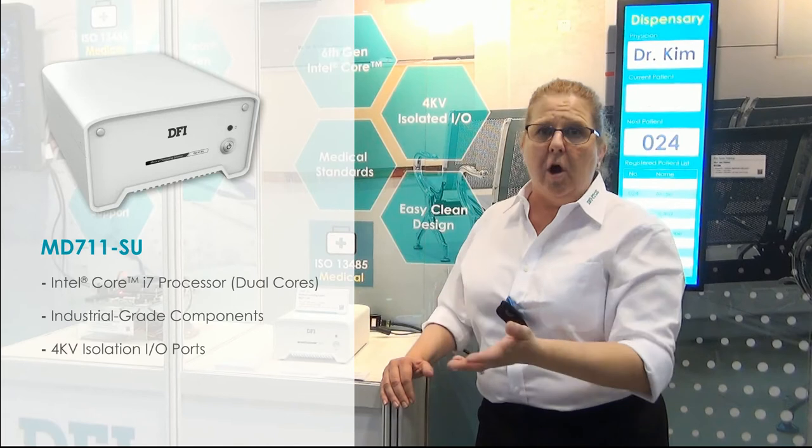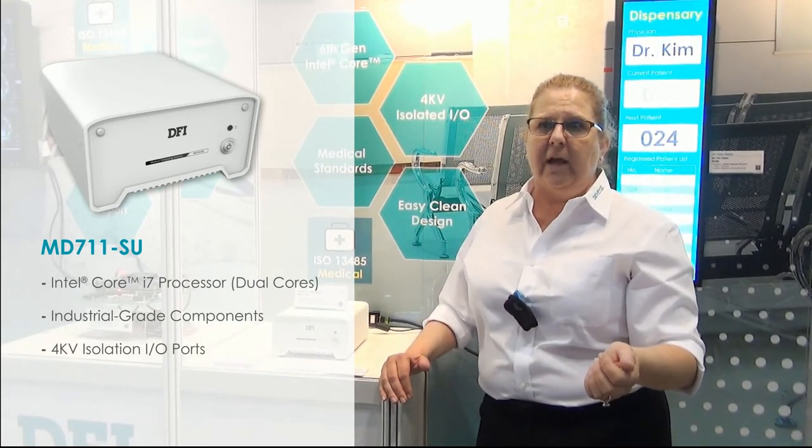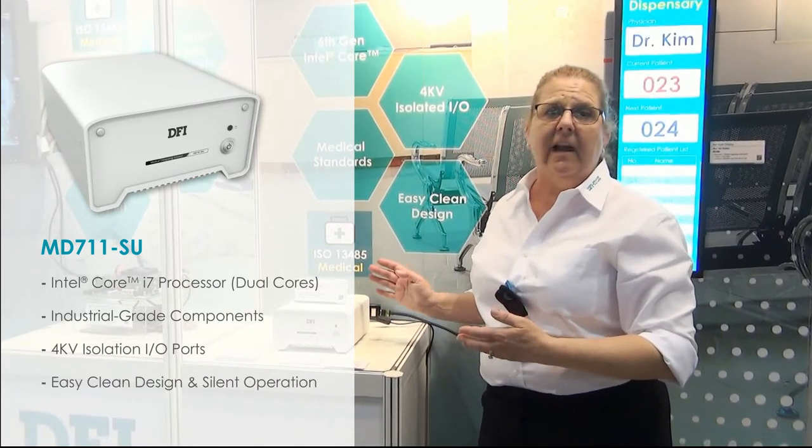This medical PC is also equipped with four KV isolation I/O ports — COM, USB, and LAN — a PCI-E expansion slot, and a specialized heat dissipation technology with an easy-clean design and silent operation.